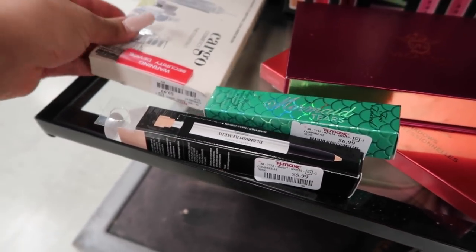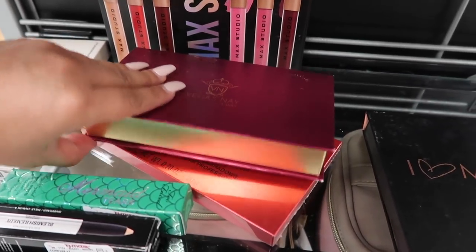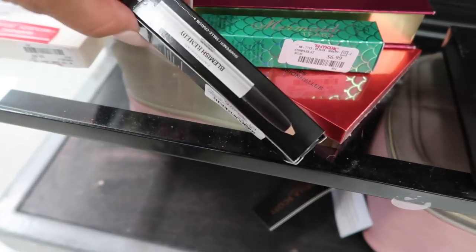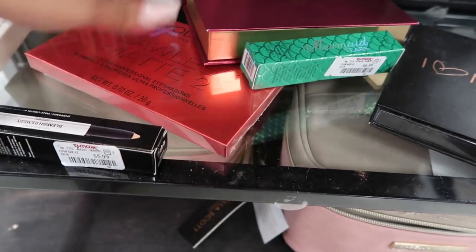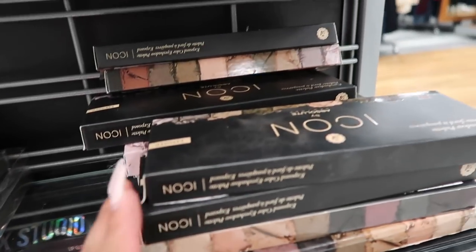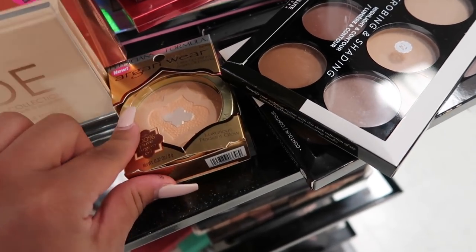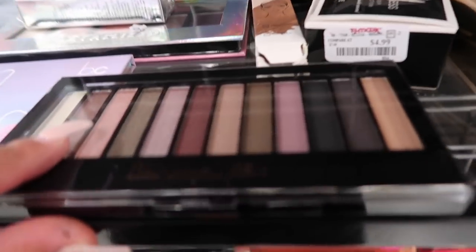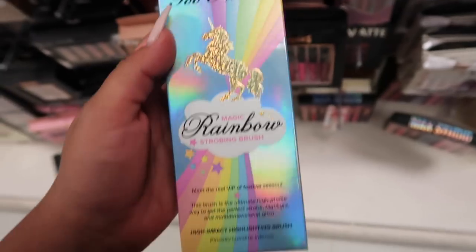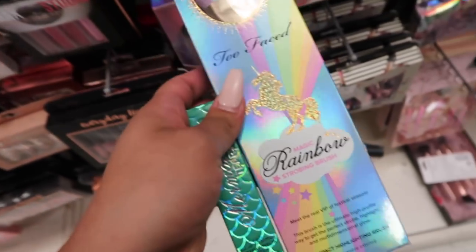They don't have a ton but they do have a Cargo palette for $9.99, Vegas Nay lippies for $4.99, Too Faced Mermaid Tears lip topper for $6.99, Burman Rose blemish remedy for $5.99, and Makeup Revolution Flawless Matte with 32 shades for $5.99. There's also the Absolute New York strobing and shade palette for $6.99, Physicians Formula oil powder, and a Revolution palette for $3.99. Maybelline brow palette for $2.99!